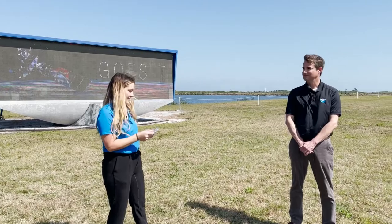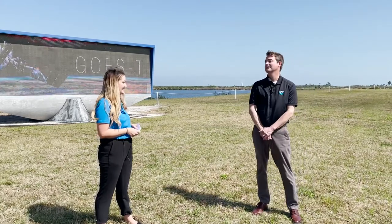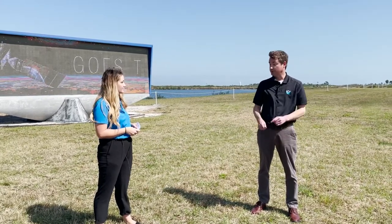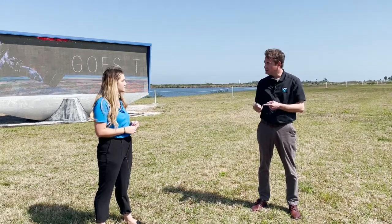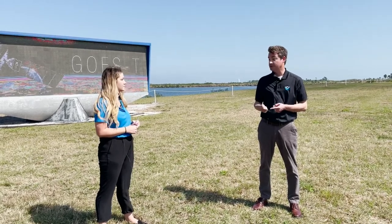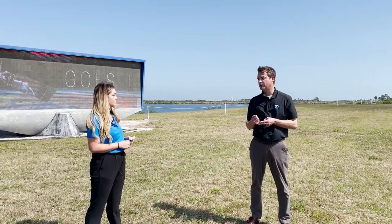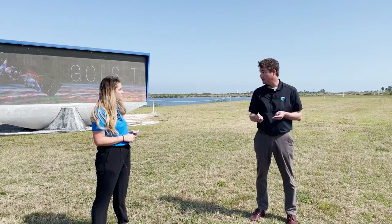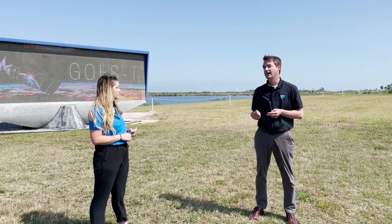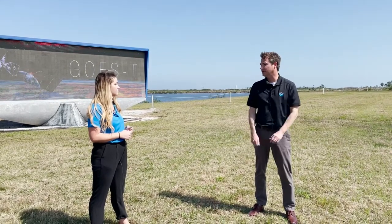Joining me is Dan Lindsey. Dan, you are the Program Scientist with NOAA. What is your job? My job as the Program Scientist is, after the rocket reaches its orbit and begins sending back data, to figure out how to use that data in order to do the job that NOAA has. So for example, we get data from the Advanced Baseline Imager, the Geostationary Lightning Mapper. How do we take that data and give it to our colleagues at the National Weather Service and other private forecasting companies? And how do they use that for better warnings, better forecasts? So I sort of lead the coordination of some of that science.